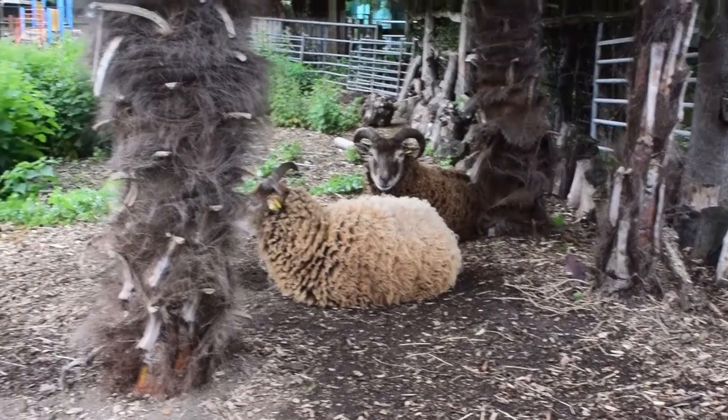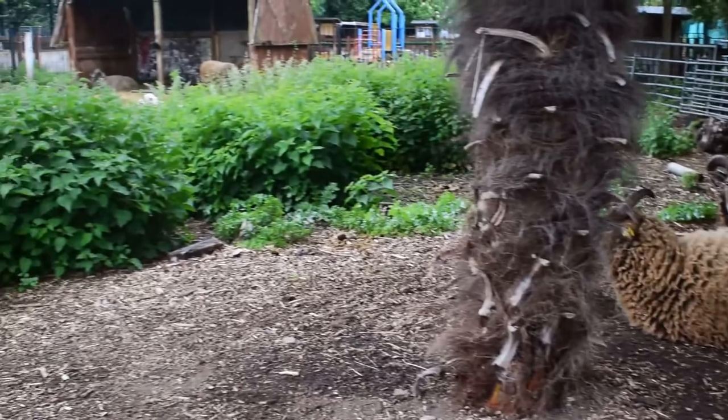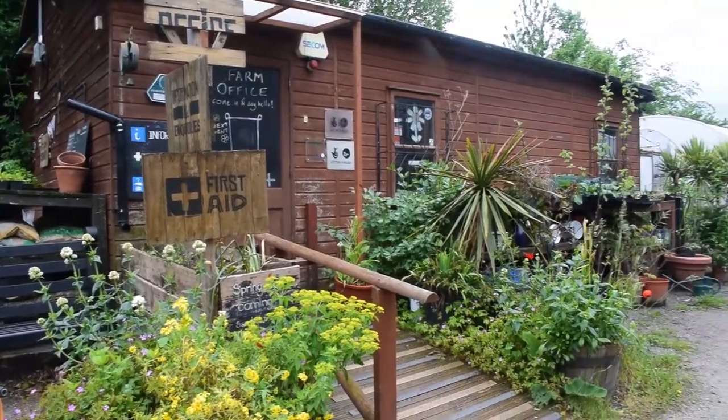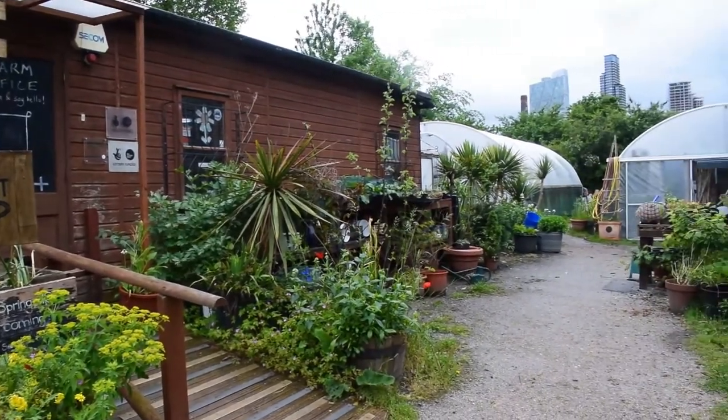There's always kids in here, always people coming in — people who've been coming in since they were tiny can then come in and volunteer and learn to be farmers. It's a sort of process.